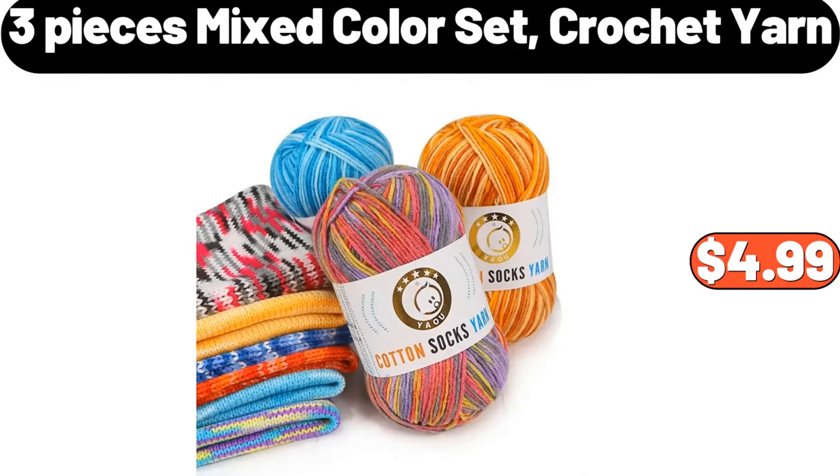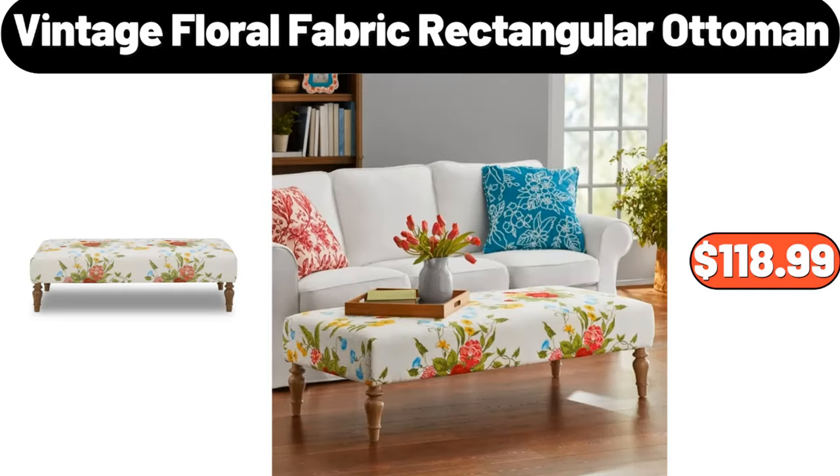Three-piece mixed color set crochet yarn, $4.99. Vintage floral fabric rectangular ottoman, $118.99.